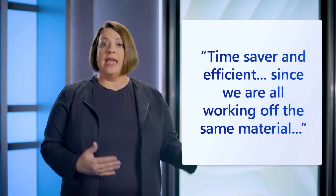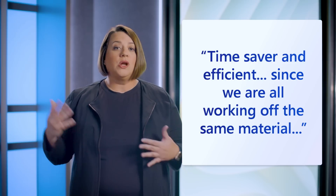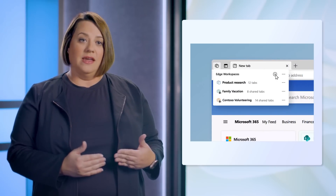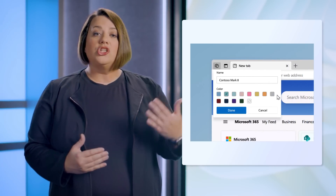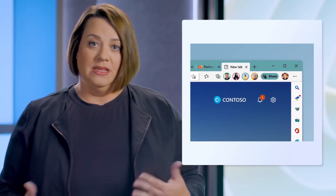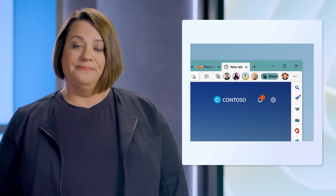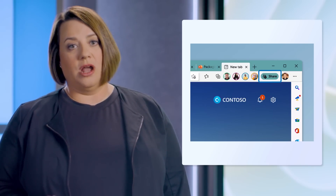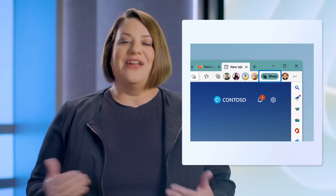Early testers call Edge Workspaces a time-saver, and say it offers efficiency since everyone is working off the same material in an intuitive way. Edge Workspaces is a new browsing experience that enables you to create a dedicated browsing window with its own set of tabs, so related items that you use for a project are all housed together. Each workspace can be customized with a project name and a visually identifiable color you see in the menu in the toolbar. Workspaces can also be shared, allowing you and your group to stay on the same page for a given project in an easy browser experience you know and use every day.